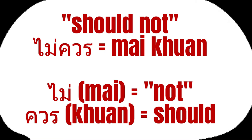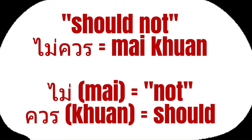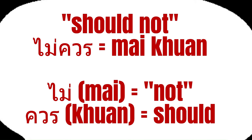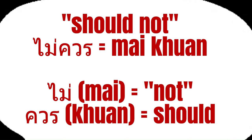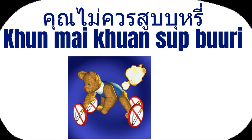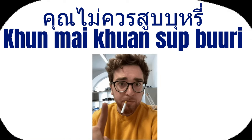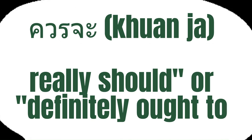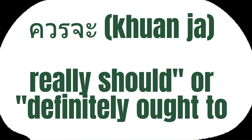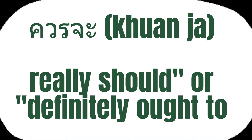Let's see how to say should not in Thai. Should not is expressed by adding mai, which means not, before khuon. For example, if you want to say you should not smoke in Thai, you would say khuon mai khuon sup bu ri. It's important to note that in everyday conversations, you might hear khuon ja being used — this adds a more definitive or expectant tone to khuon.